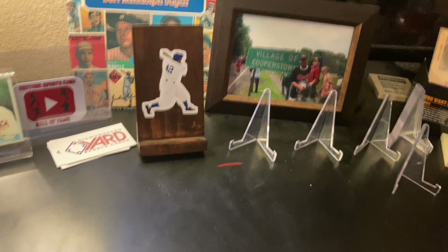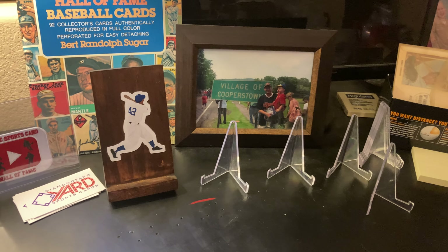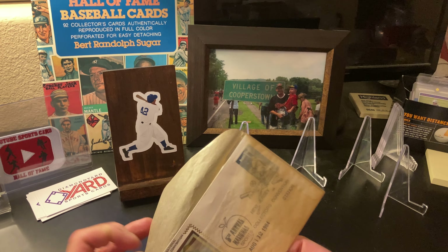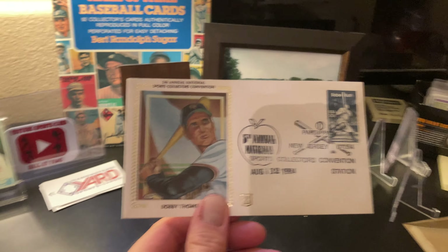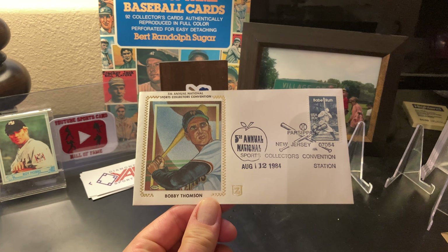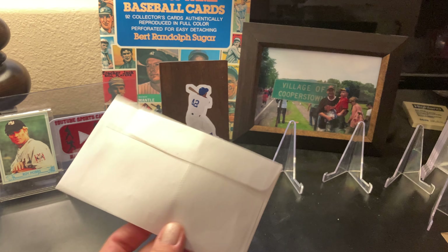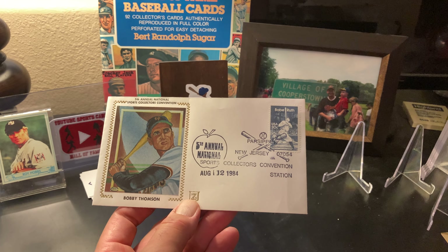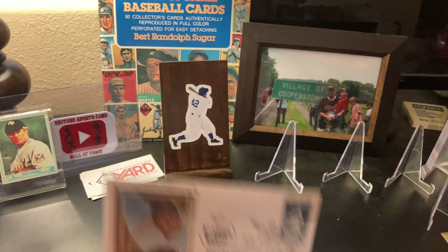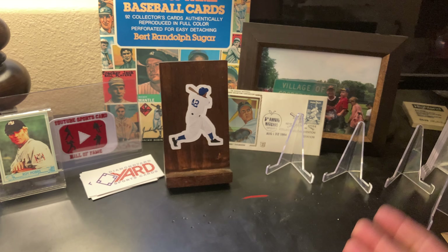Let's get the camera adjusted for these pickups. I don't collect too much MMA, but I certainly watch and enjoy it. By the way, here's something interesting — the National's coming up. When I was a kid I always wanted to go to the National, never been. This is the 5th Annual National Sports Card Collectors Convention Bobby Thompson Envelope Cachet from August 12th, 1984. At that time I was heavy into collecting my Don Mattinglys and Daryl Strawberries. I thought that was really cool — I'll put it in the background with the Babe Ruth stamp on there.